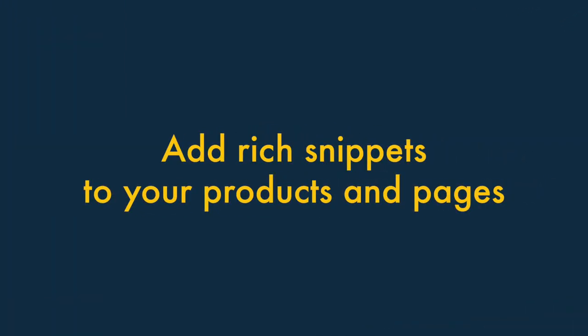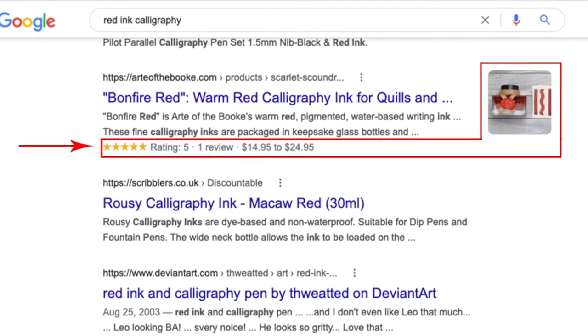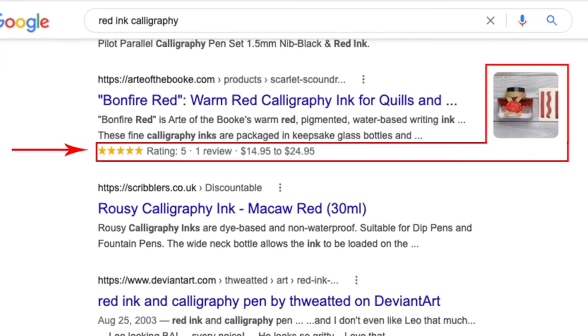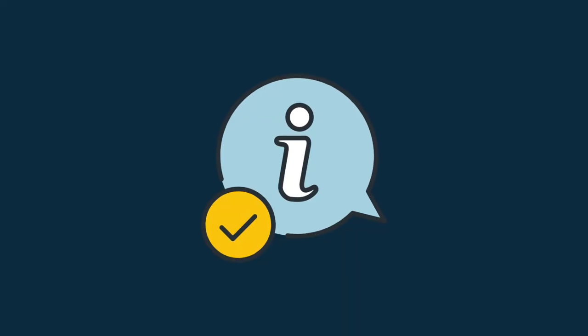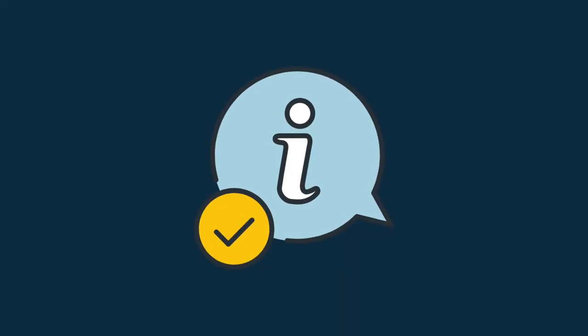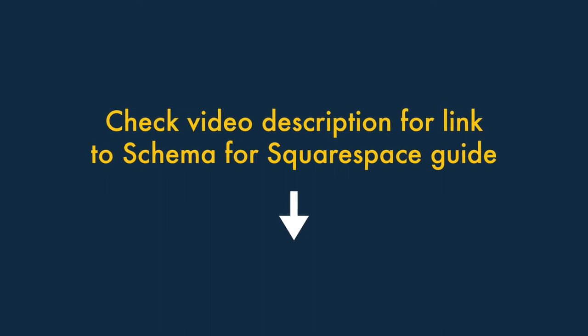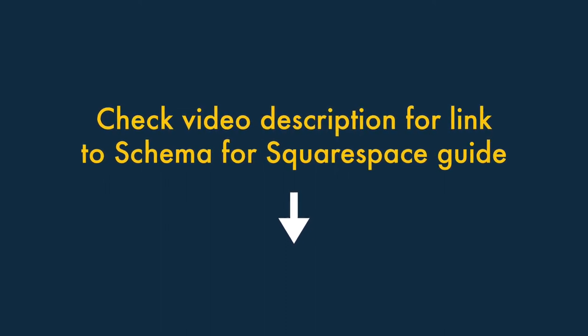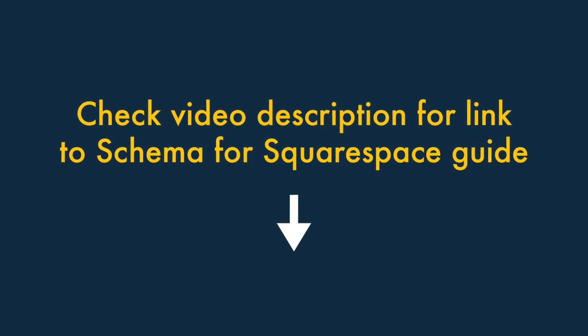Tip ten: add rich snippets to your products and pages. Rich snippets are pieces of structured data that help search engines and users understand what a page is about — providing additional information like star ratings, author, or prices. To implement them, you'll need to manually add schema markup code to your Squarespace pages or products. You'll find a link to a resource to help you with this in the video description.